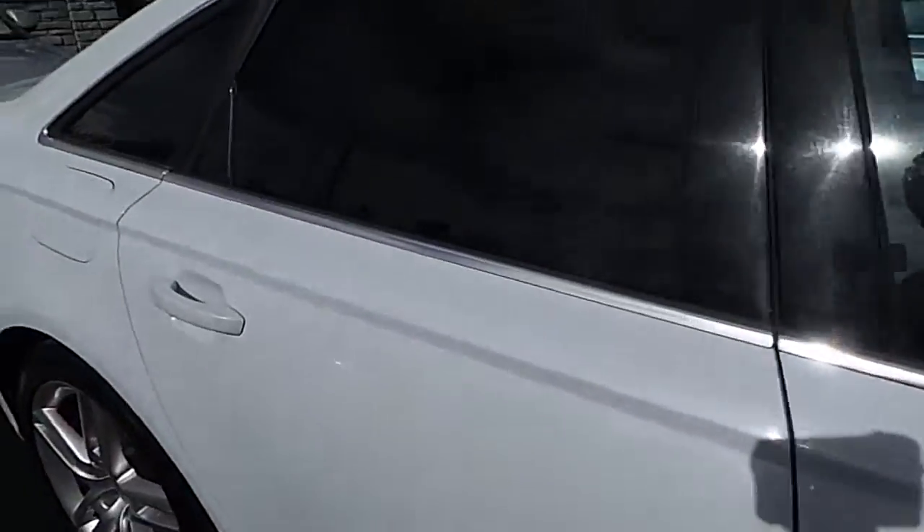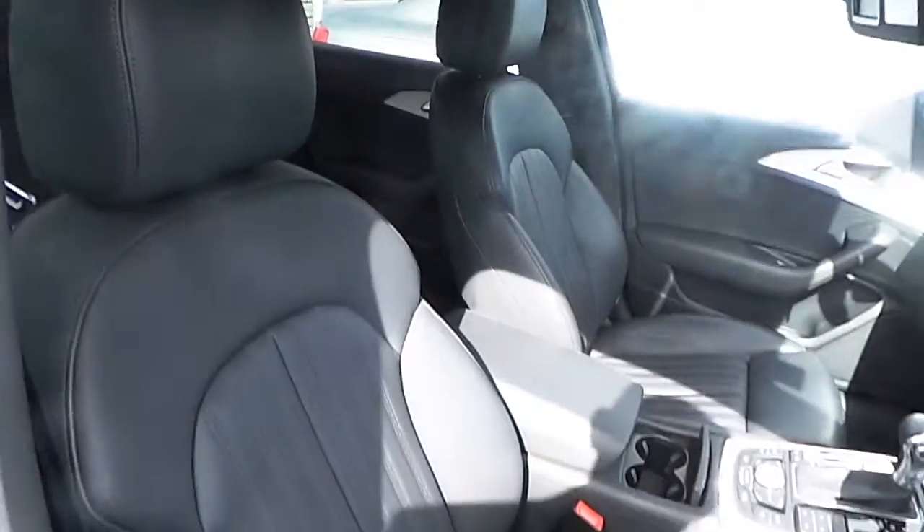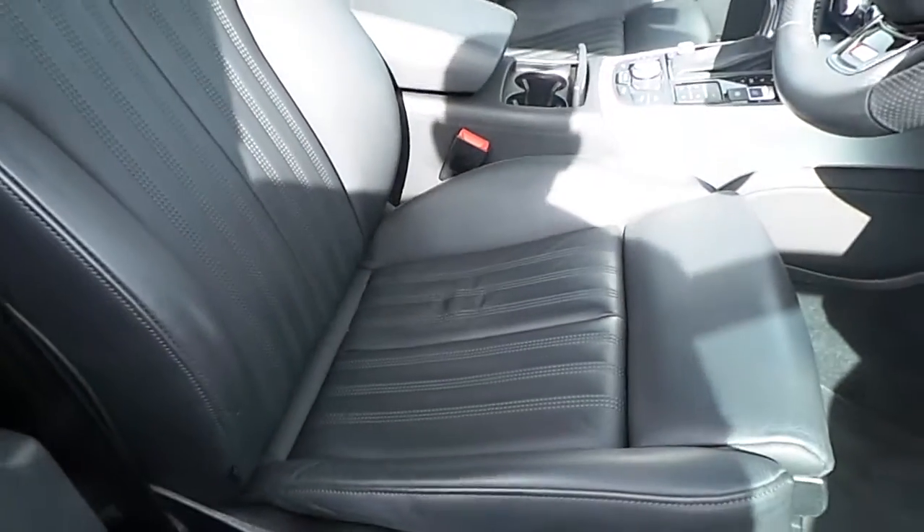I'll take you to the inside of the car here now. On the inside you've got an upgraded full Valkona leather seat. It's a sport shape seat — the two front seats are heated with electronic lumbar support.